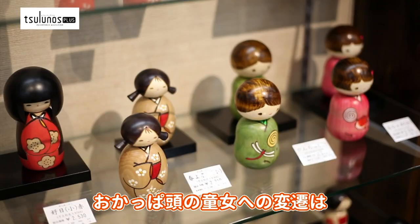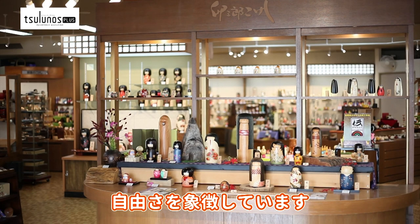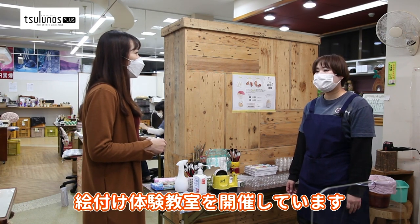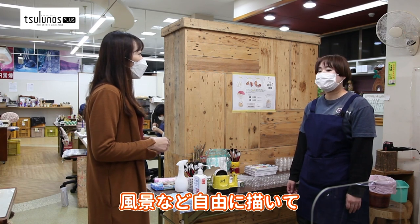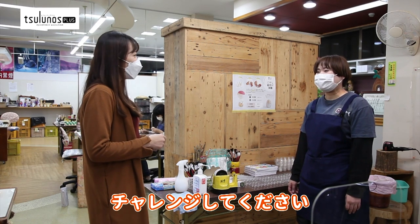The transition from the large-haired Kokeshi dolls to the bob hair design symbolizes that there are no limits to the features and shape. I want to try making a Kokeshi! Usaburo Kokeshi offers a painting workshop. You can paint animals, cartoon characters, landscapes, or anything you wish on the white wooden base.